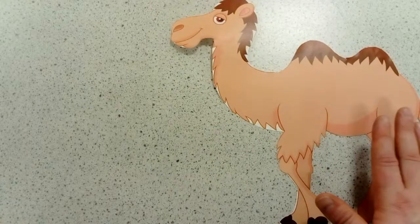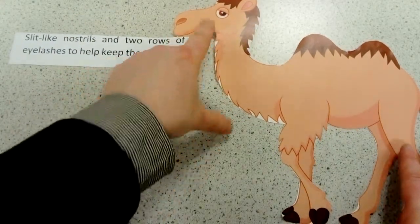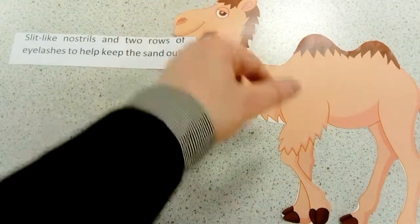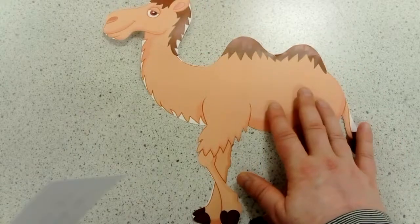They've also got slitted nostrils and long eyelashes to stop the sand getting up into their nose and to stop the sand from getting into their eyes.